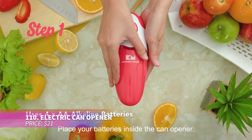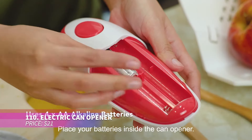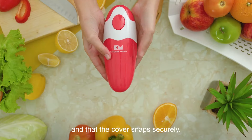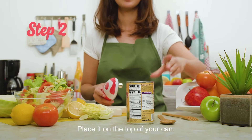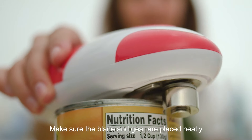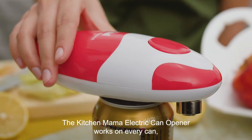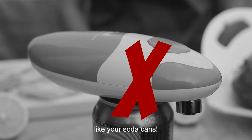This can opener simplifies the process with the press of a button. Powered by four AA batteries, it cuts cans smoothly without sharp edges. Its user-friendly design is especially beneficial for those with arthritis or grip issues — a must-have for anyone who frequently uses cans.